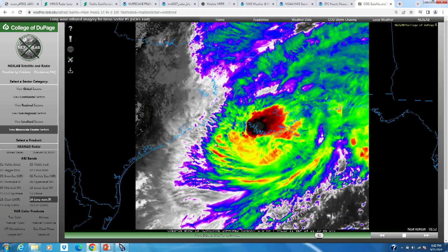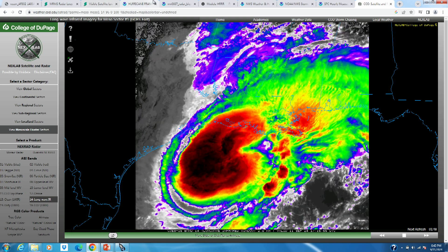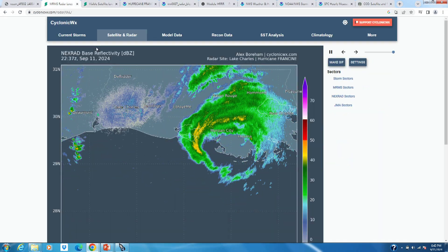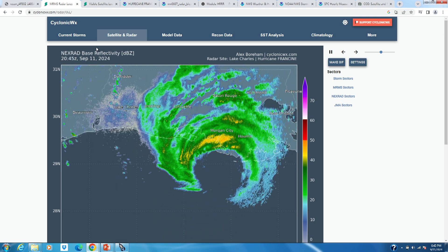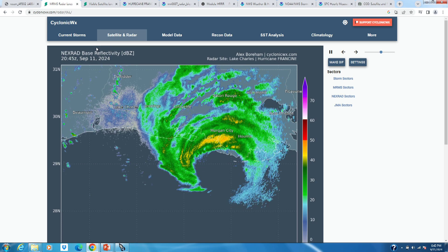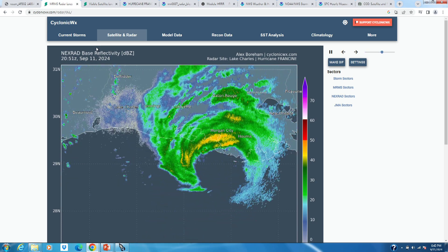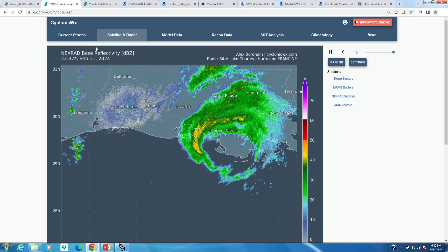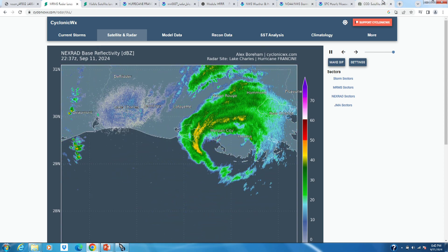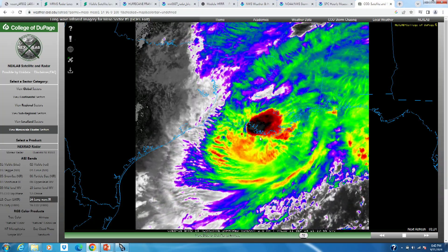Right before landfall you can see a little explosion of convection on the northern side with the northern eyewall. That's actually pretty common with landfalling hurricanes — you can get a beefy eyewall right at landfall due to increased convergence in the eyewall as friction over land slows the wind down, and you can get a more substantial eyewall. I suspect that's what caused that explosion of storms on the north side right before landfall.